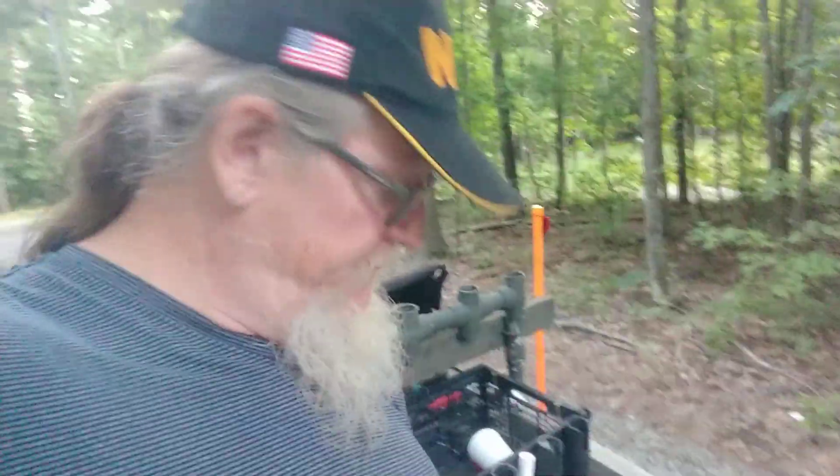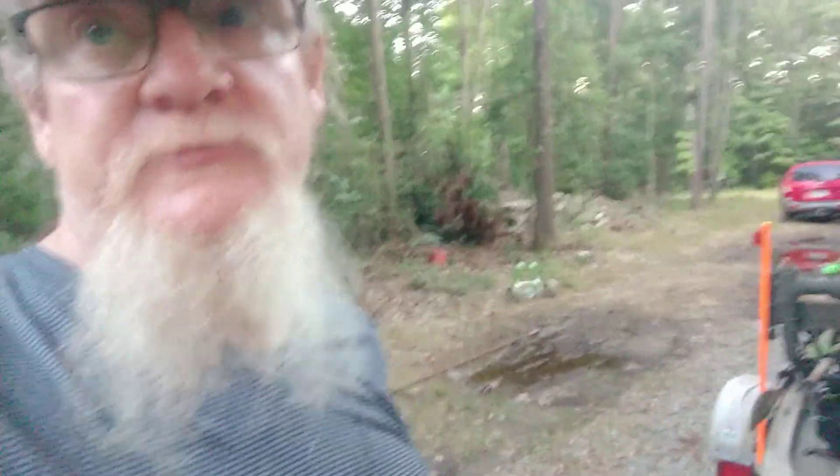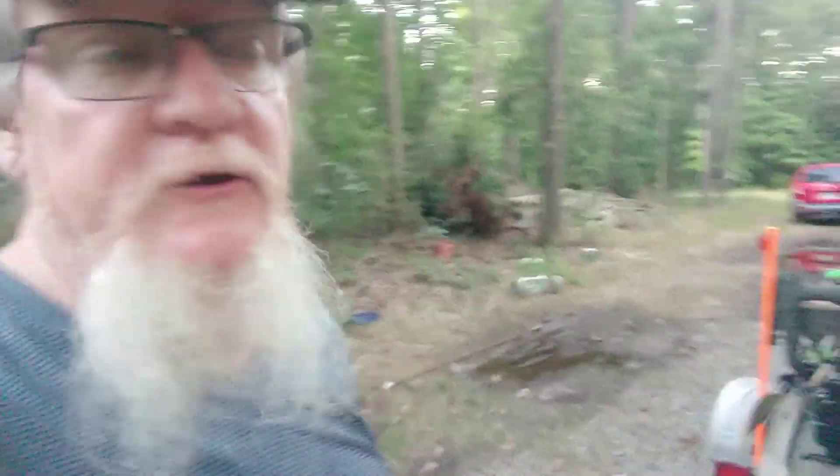I can tell you right now, new folks who get one of these, if they're anything like me, they're going to go, 'oh man, I can put all this gear in there.' Well, yeah, you can — but you'll pay for it if you do, because it just weighs you down. You're going to have to learn, just like I did, what you can get away with carrying, what you need to carry, and what you don't need.